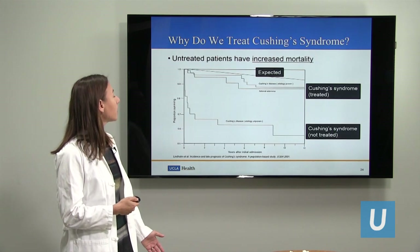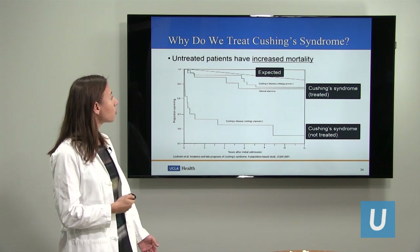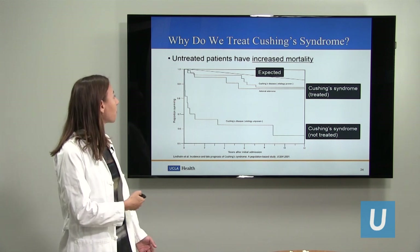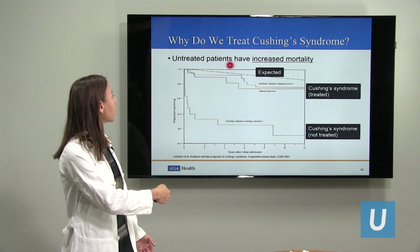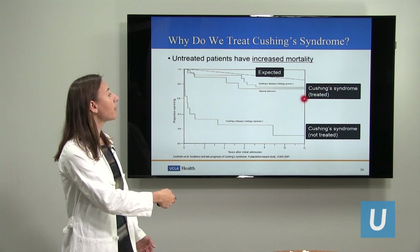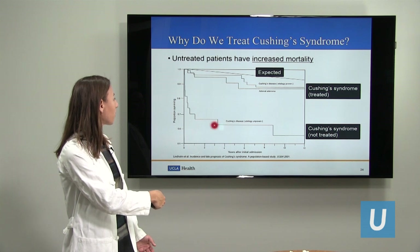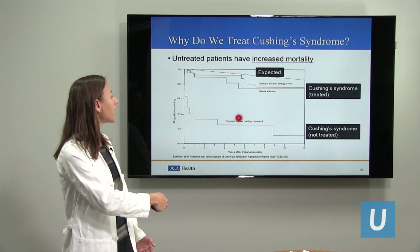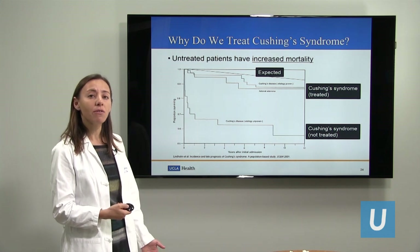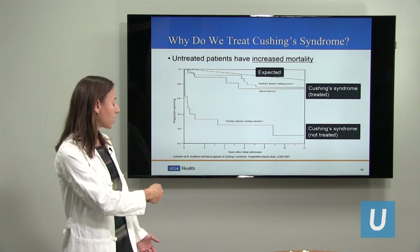The reason we want to treat and cure Cushing's syndrome, if we can, is that people with untreated Cushing's syndrome have worse cardiovascular outcomes and even increased mortality. In this study, here is the group of patients with their expected mortality, compared to patients who had Cushing's syndrome but were treated and operated on, versus patients with Cushing's syndrome who were not able to be treated because it wasn't clear which side the excess cortisol was coming from. Those untreated patients really have much higher mortality.